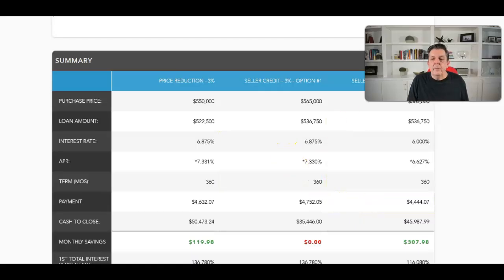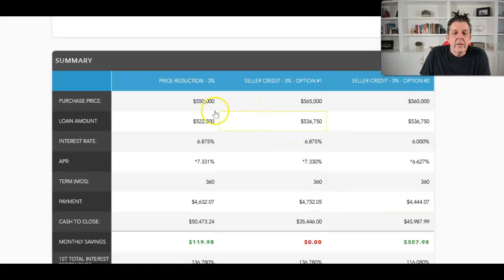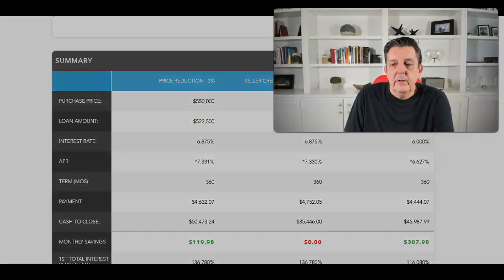Let me show you how effective negotiating can be — specifically a price concession versus a closing cost concession. In this example, we have a purchase price of $565,000. The house has been on the market three, four, or five weeks and the seller wants to move. Keep in mind, the seller doesn't want to wait three or four months to get their full price.